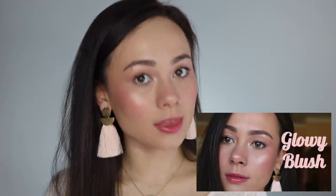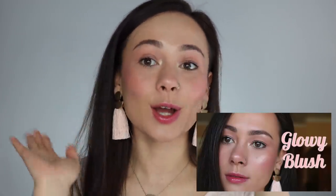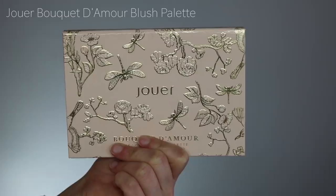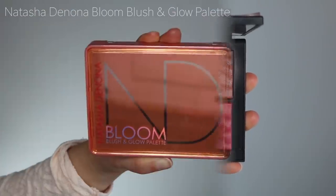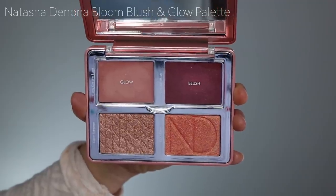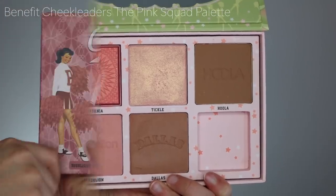By the way, if you like my very blushed face right now, I did film a tutorial of this look using three of the blush palettes in this video, so if you'd like to see how I got this look, the tutorial is up. There will be five face palettes featured today: the Jouer Bouquet d'Amour six-shade blush palette, the NARS Exposed Cheek Palette, the Natasha Denona Bloom Blush and Glow Palette, the Benefit Cheek Leaders Pink Squad Palette, and the Benefit Cheek Leaders Bronze Squad Palette. I have individual reviews of four of these palettes linked below for more in-depth thoughts.